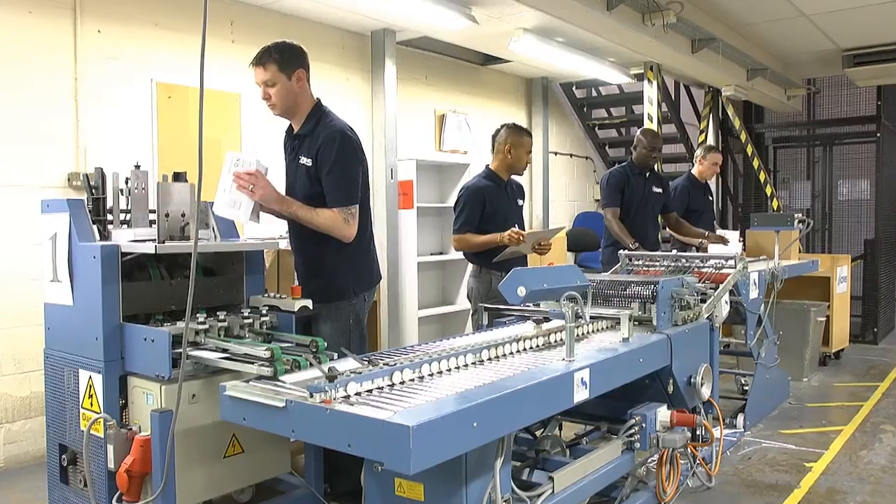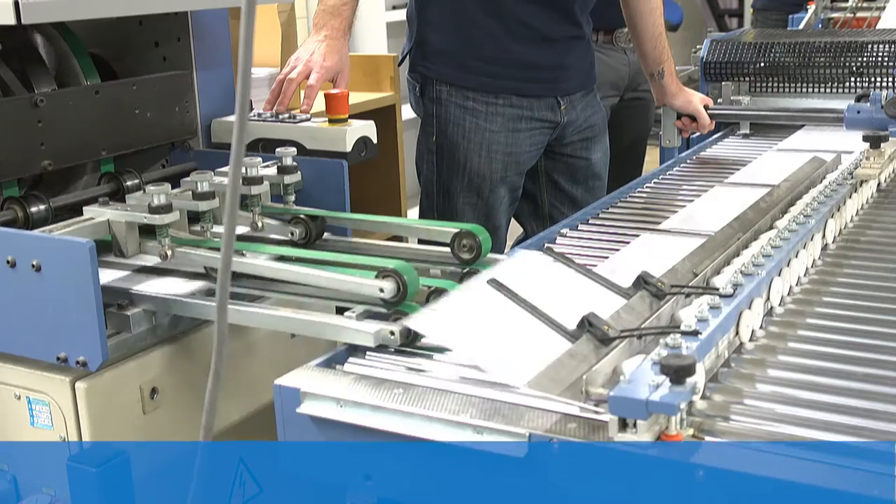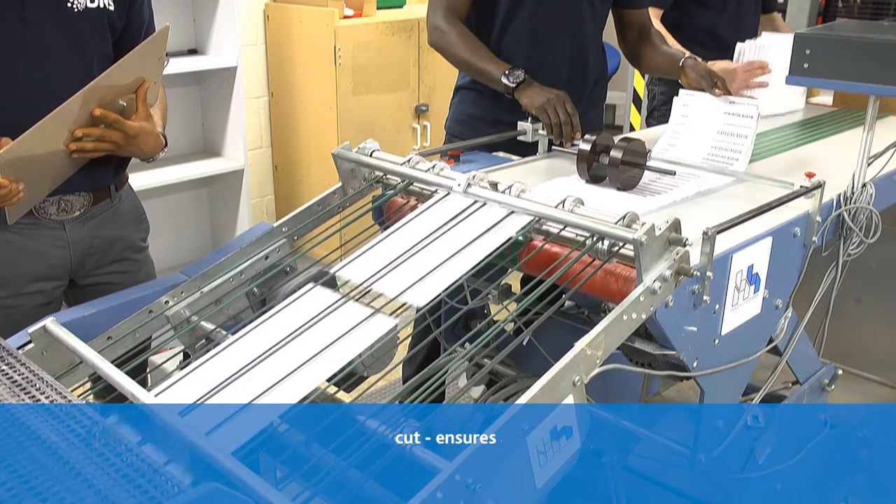Barcodes are checked on the scripts received from the script logging station. Scripts are fed onto the guillotine to ensure a clean and consistent cut, which ensures accurate scanning.